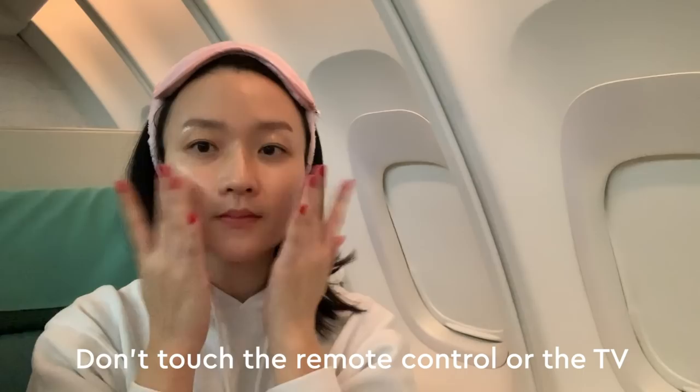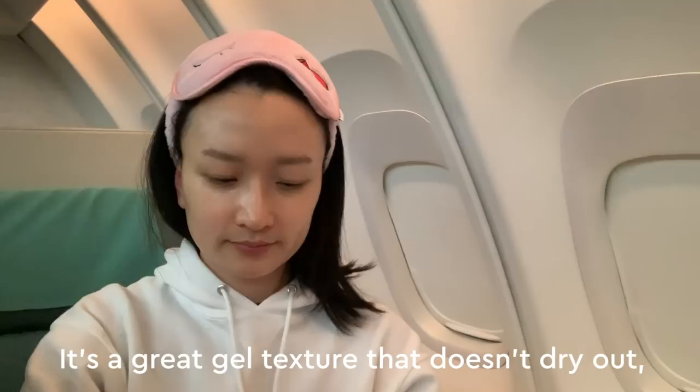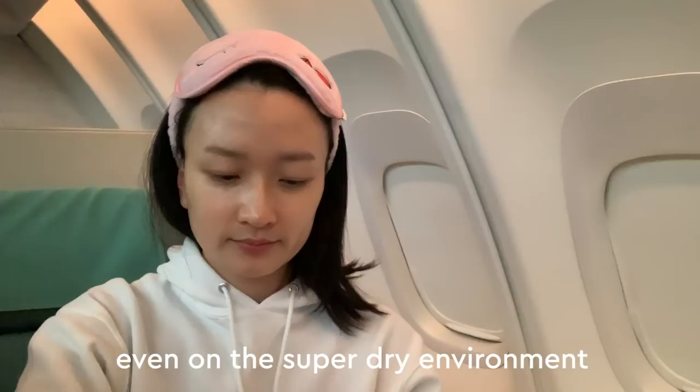After sheet masking, I like to seal everything in either with a moisturizer or a sleeping mask. Today I'm going to use the Watermelon Glow Sleeping Mask. It's a great gel texture that doesn't dry out, so skin still feels really plumped even in the super dry environment of the plane. I love that it spreads clear and is really pleasant to use on the plane. I love the scent as well.